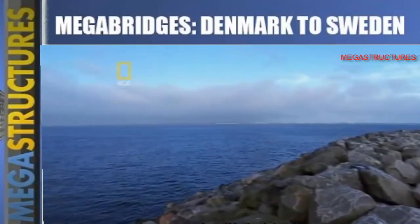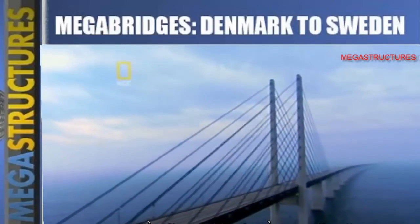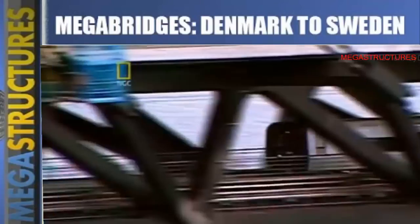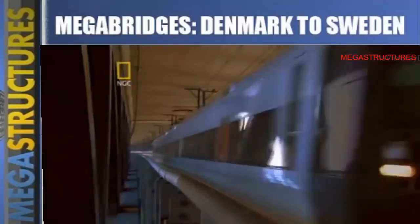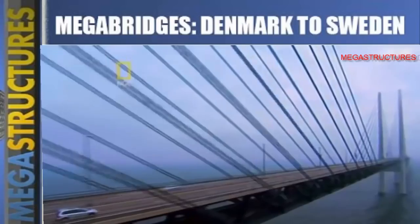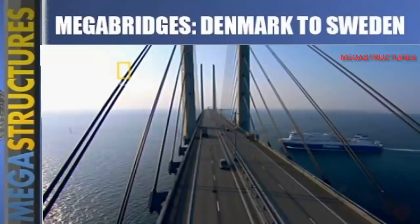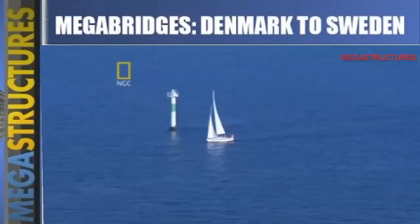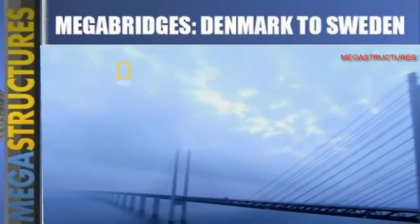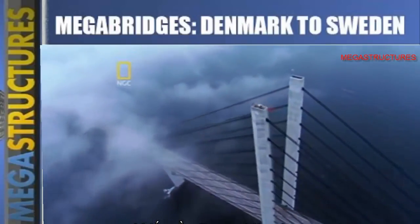The Øresund bridge is the world's longest cable-stayed bridge. It can carry cars as well as the enormous weight of trains — 1,090 meters of road and rail dangle from 160 cables, 60 meters above the sea. The support towers soar 204 meters into the air, making the Øresund bridge one of the tallest cement structures in Sweden.